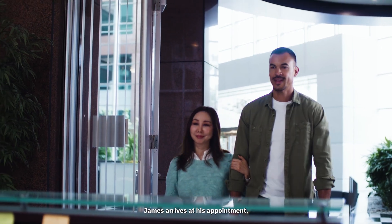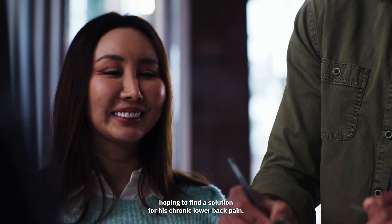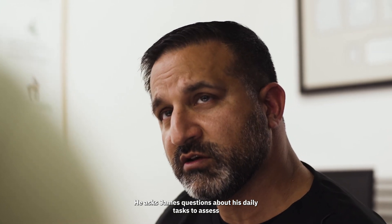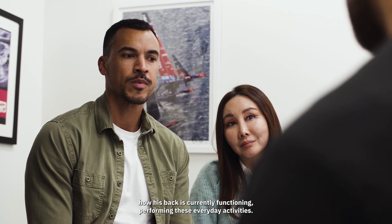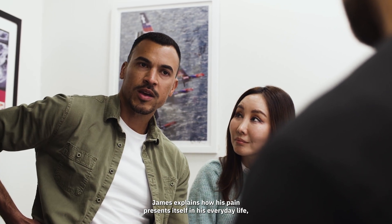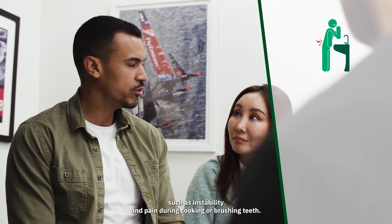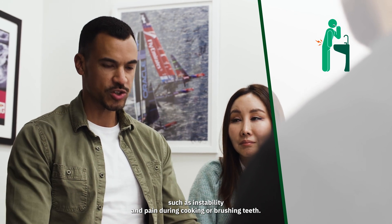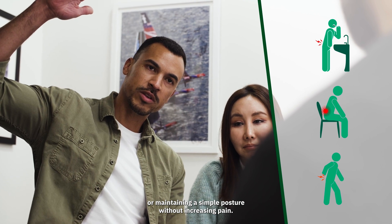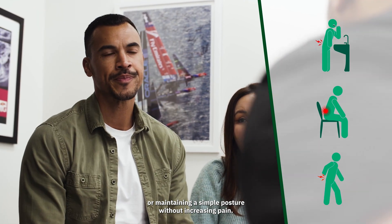James arrives at his appointment hoping to find a solution for his chronic lower back pain. The specialist reviews James' back pain and treatment history in detail, and asks James questions about his daily tasks to assess how his back is currently functioning during everyday activities. James explains how his pain presents itself in his everyday life, such as instability and pain during cooking or brushing teeth, the need to support himself with his arms, or difficulty maintaining a simple posture without increasing pain.